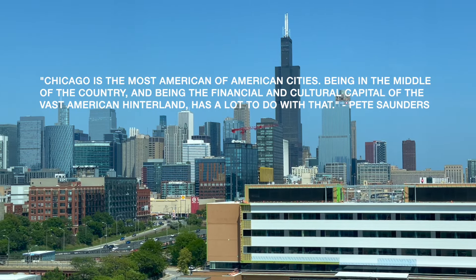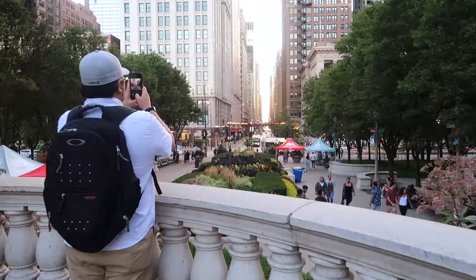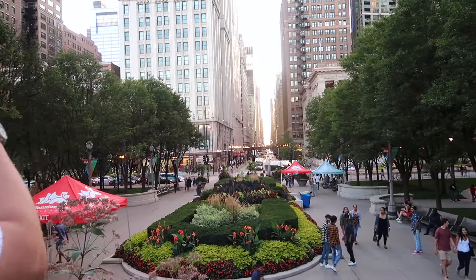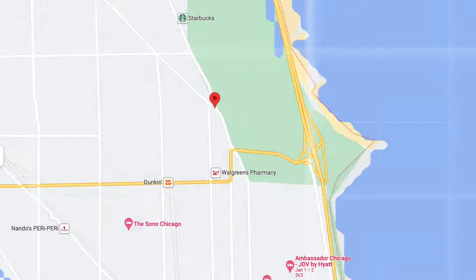Urbanist Pete Saunders once said that Chicago's uniquely American character comes from being in the middle of the country and being the financial and cultural capital of the vast American hinterland. A lot has happened here. The perspective we share in our videos is just a glimpse into what life is like in this city. We hope to give you a taste of that.